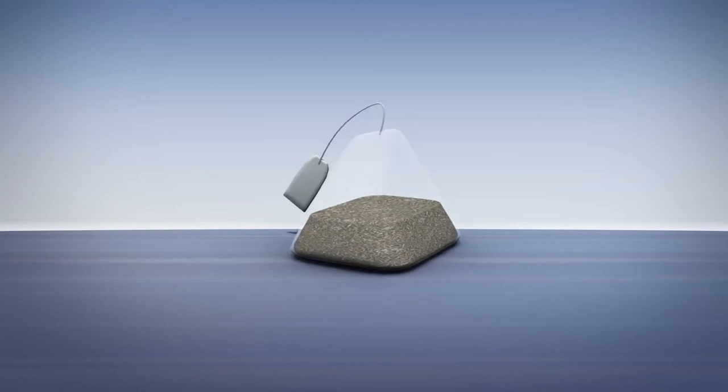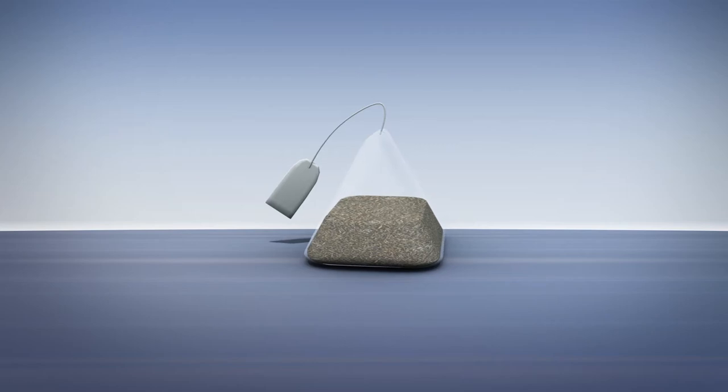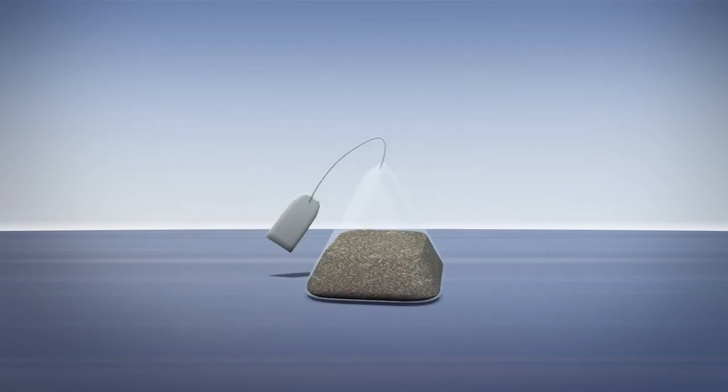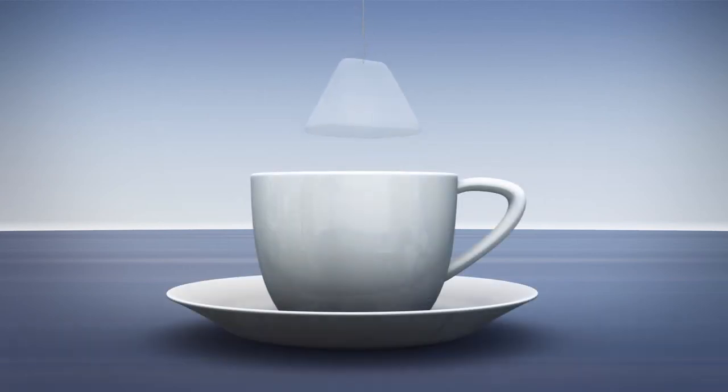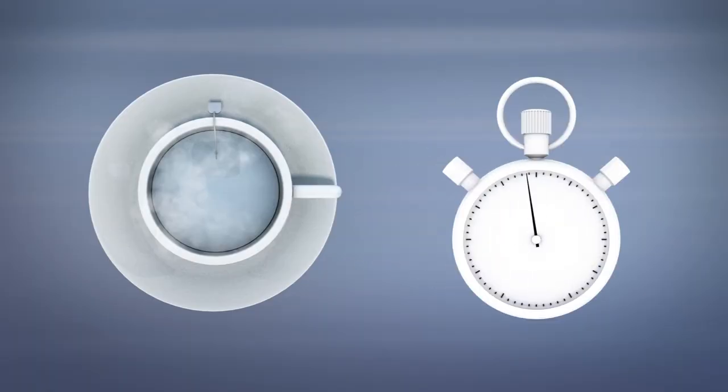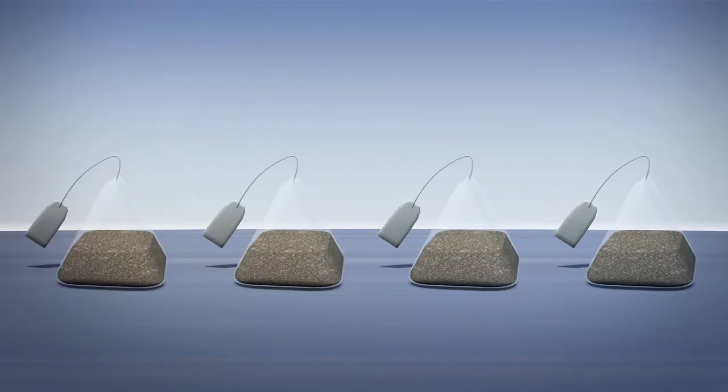New research from McGill University has found that plastic tea bags leak plastic particles, such as microparticles and nanoparticles, into brewed tea. According to the study published in the journal Environmental Science and Technology, researchers conducted tests by removing tea leaves and then dipping the plastic tea bags into 95 degrees Celsius water for five minutes. Scientists tested tea bags from four different companies, though the researchers did not name the tea brands they tested.